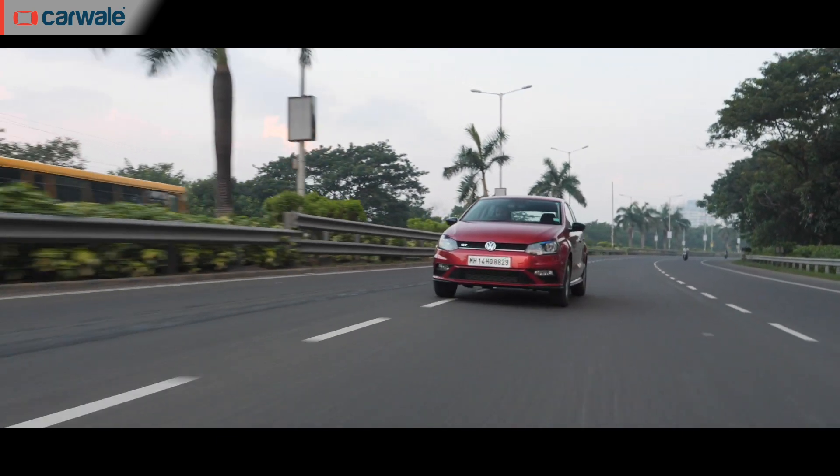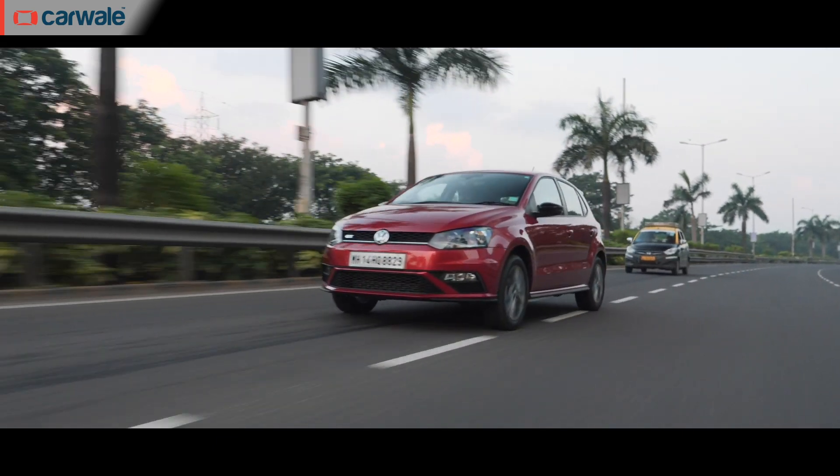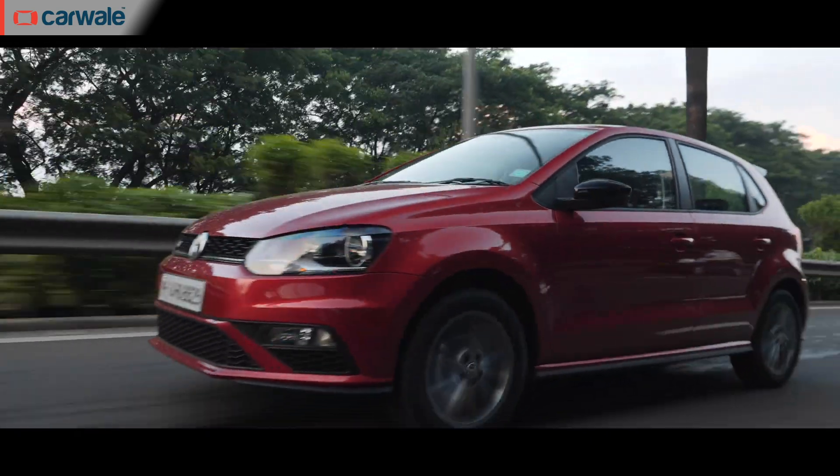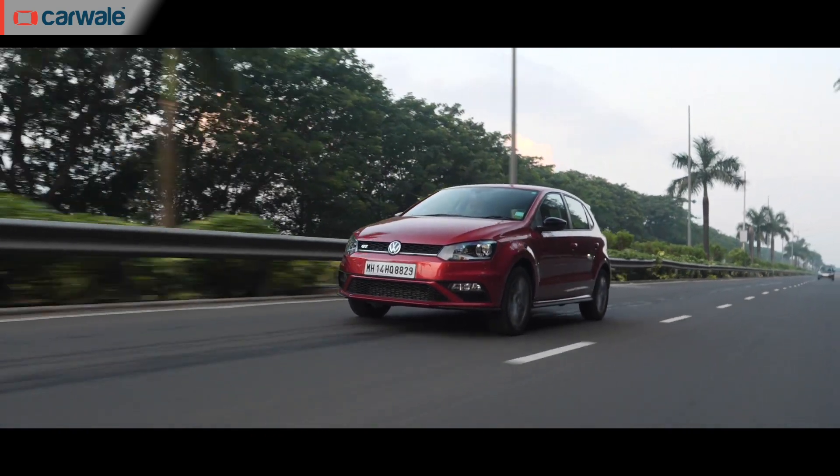Now that you have watched our review video of the Volkswagen Polo GT TDI, where we told you five things that work for the German hatchback and two things that don't, it is time for a deep dive into its engine and performance.